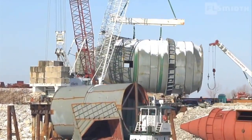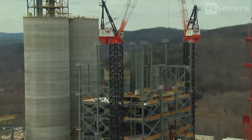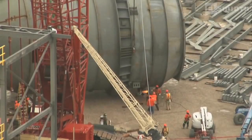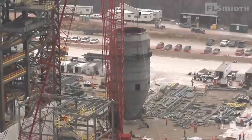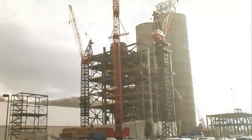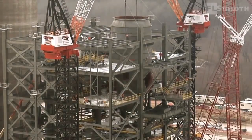Even in a project defined by large equipment, St. Genevieve's pre-heater tower stands out. It is 120 meters high, made of steel, and includes huge components such as the world's largest calciner. Mounting the pre-assembled components requires the service of a small army of cranes — more than 50 at peak operation. Each crane lift, as well as overall pre-heater assembly, must be done with extreme precision.